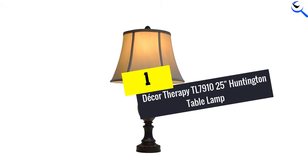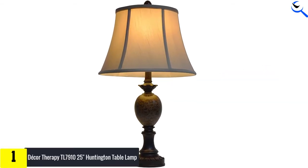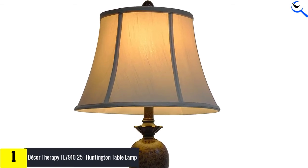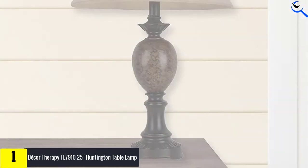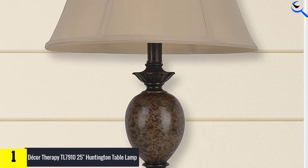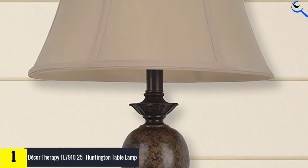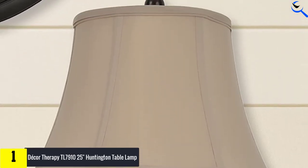And finally at number 1, the Decor Therapy TL7910 25-inch Huntington table lamp. Lamp lovers who want a simple lamp that provides an adequate amount of light may want to consider the Decor Therapy Huntington table lamp. A good height for bedrooms or living rooms, it complements a traditional home decor. Its aged bronze finish also may work well in rustic decorating. The lamp takes a three-way 100-watt light bulb, which is activated via a rotary switch.